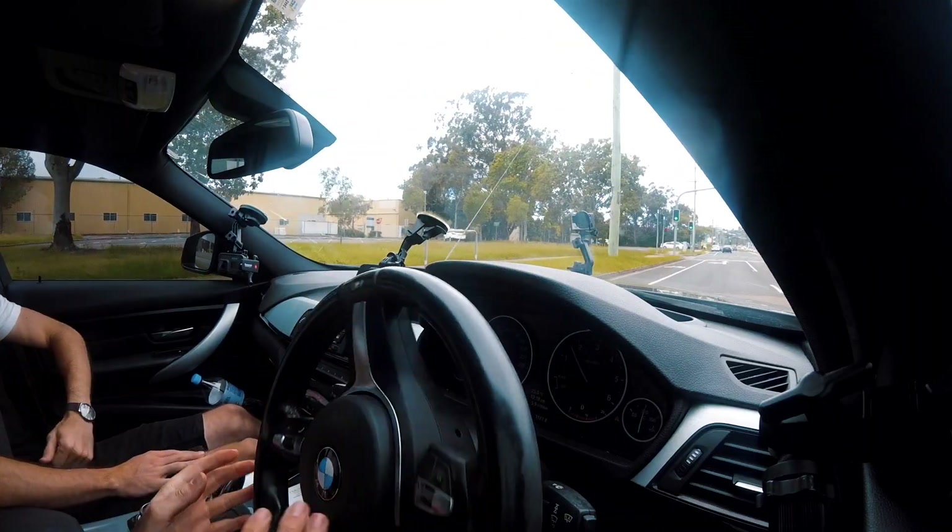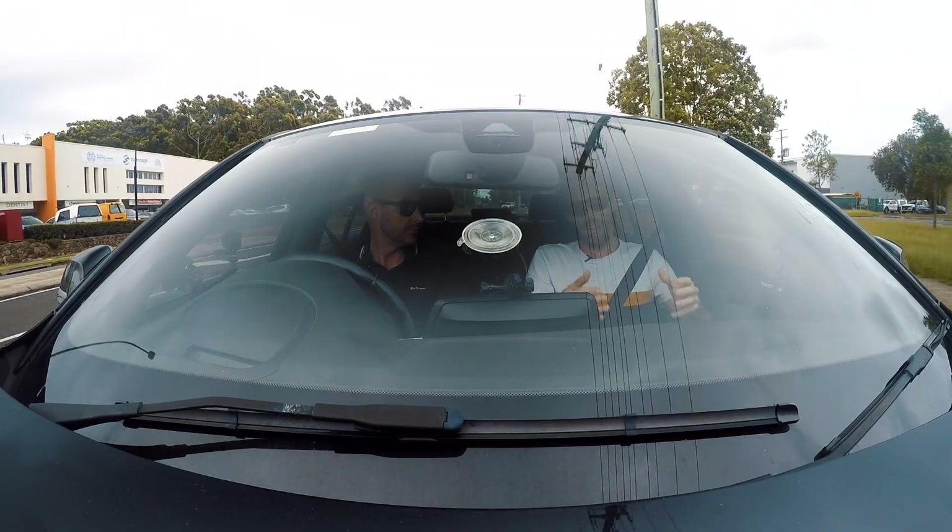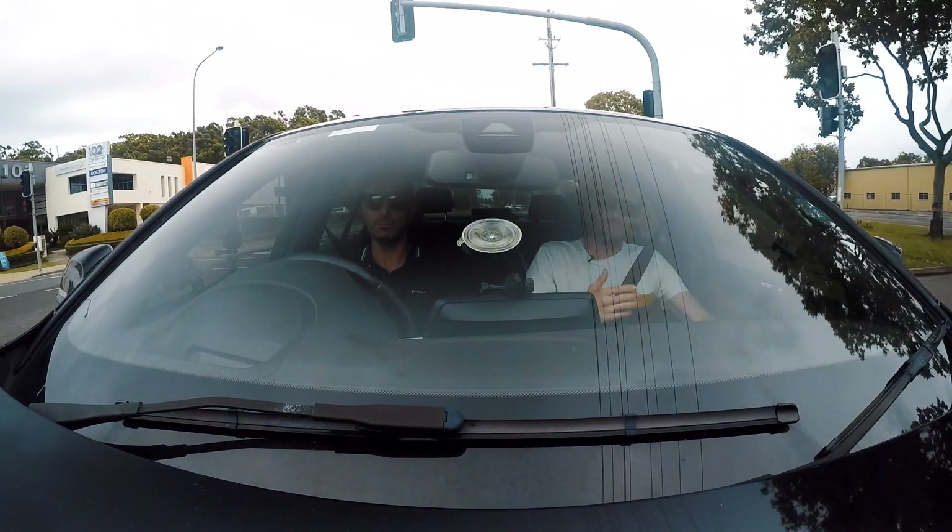Welcome back to Zero to Sixty. Today we are in an F30 320d — a really nicely specced F30 M320d. We've been talking about how much we want an F80 M3 off camera, but if you've seen any of our previous videos, you probably know we are BMW fans anyway, so being able to jump into the F30 generation is pretty awesome.